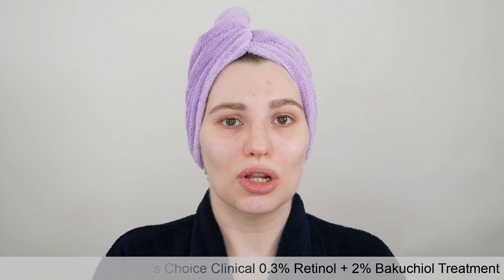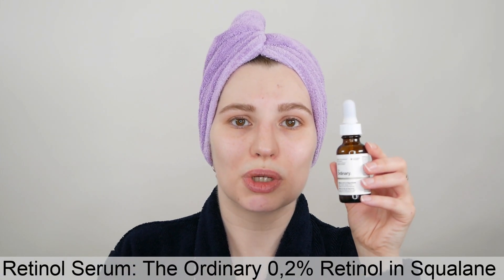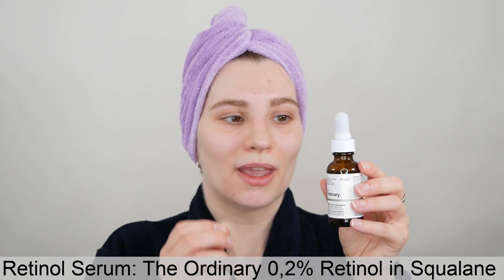Once you've applied your niacinamide serum, give it 30 seconds to a minute — depending on the product — so it has time to sink into the skin, and then you can get started with your retinol. Your retinol product can be a serum, a lotion-like texture that comes in a pump, or a cream. If you're using a retinol cream, use about a pea-sized amount. If you're using a serum that includes retinol, I recommend about two to three drops depending on the texture — use this as a guide and adjust accordingly.